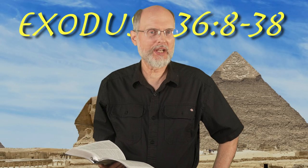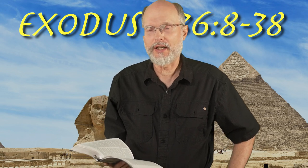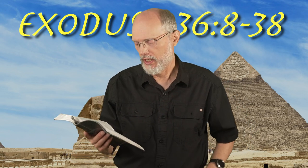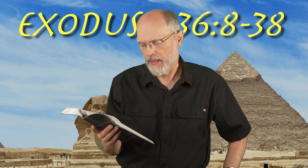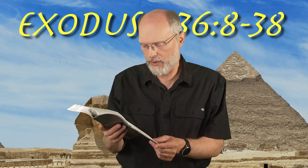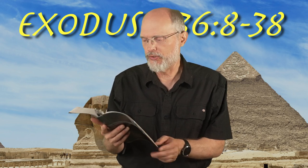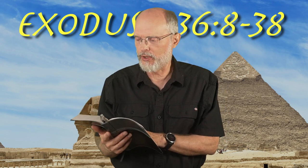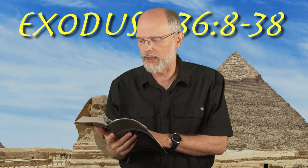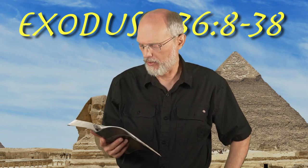We're back again this morning in the book of Exodus, chapter 36, verses 8 to 38. All the skillful men among those who were performing the work made the tabernacle with ten curtains of fine twisted linen and blue and purple and scarlet material, with cherubim, the work of a skillful workman. Bezalel made them, and it goes on all the way out to verse 38.